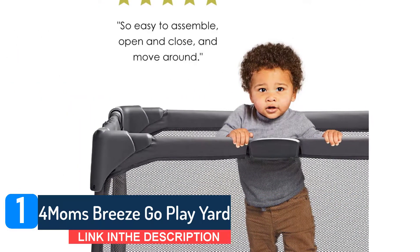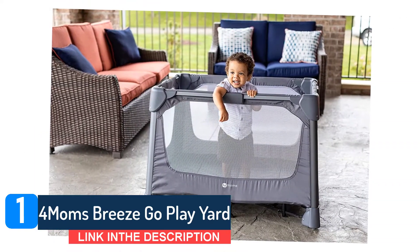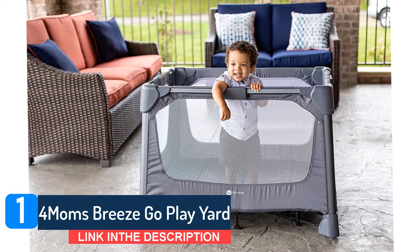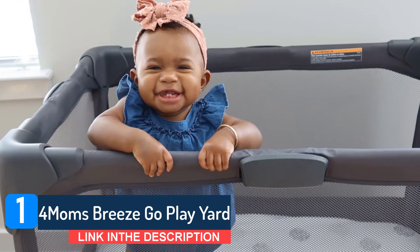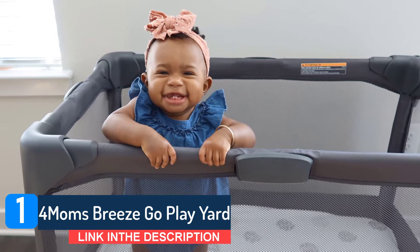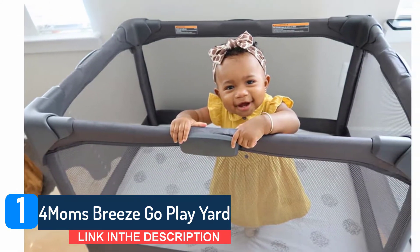The 4Moms Breeze Go looks and feels like a traditional playpen, but the only motion required for setup and tear down is pulling up or pressing down on the center — no locking and unlocking top railings. I could easily set it up with one hand and tear it down in less than five minutes. Two hands are needed for tear down and packing it into the included travel bag.